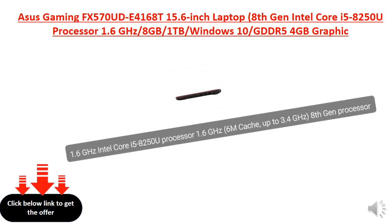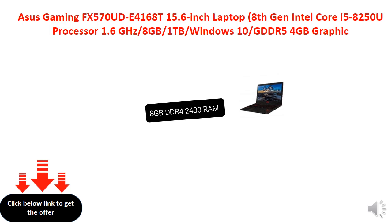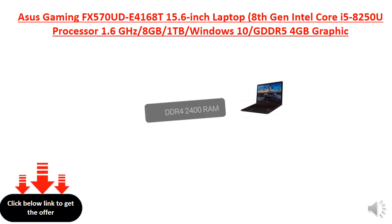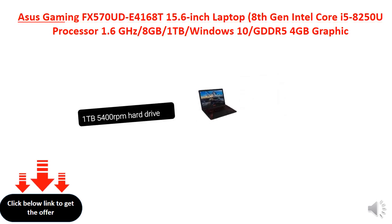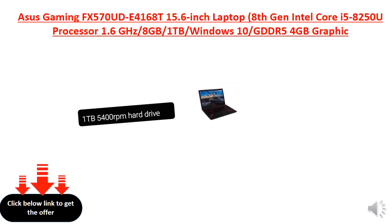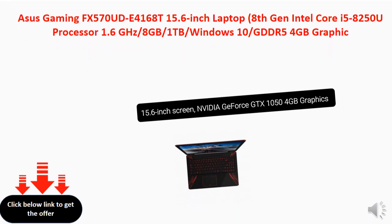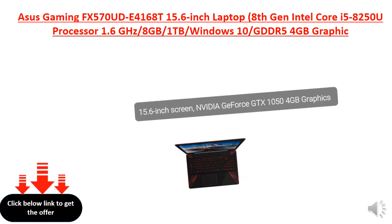1.6 GHz Intel Core i5-8250U Processor, with 6M Cache up to 3.4 GHz, 8th Gen Processor. 1TB 5400RPM Hard Drive. 15.6-inch screen.